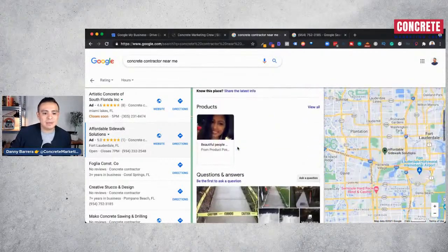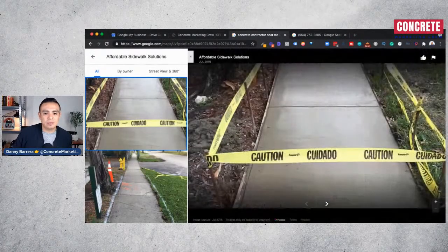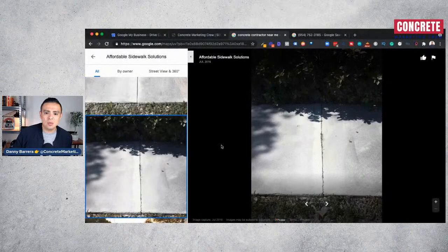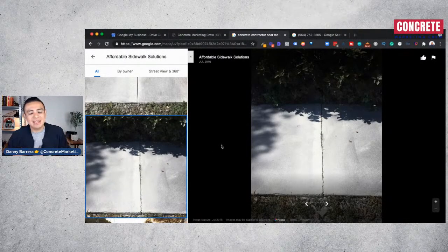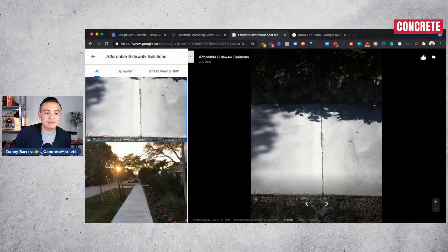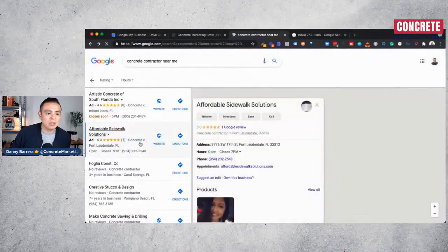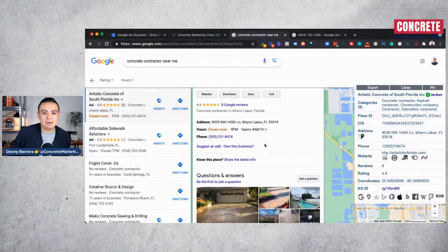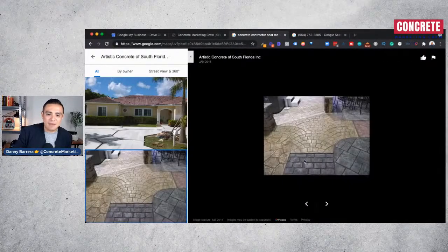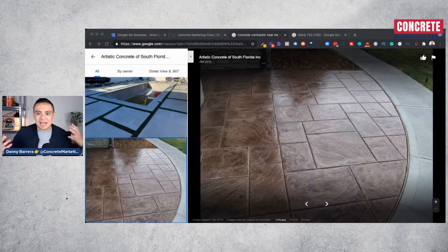The next step is to start posting pictures of your work on your Google My Business listing. Post real pictures — not fake ones — of quality work you deliver. Capture those moments because posted photos get found and crawled in Google search, generate impressions, and drive interactions on your listing. Prospective clients check your pictures, so make sure they look good. For example, Artistic Concrete of South Florida is posting beautiful stamped concrete work — patios, pool decks, driveways — all of which is a selling tool.